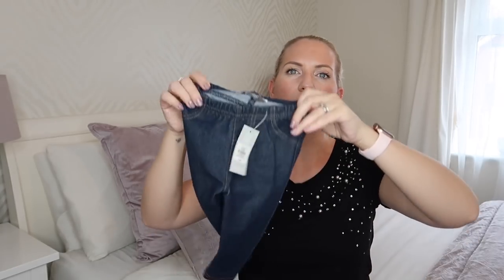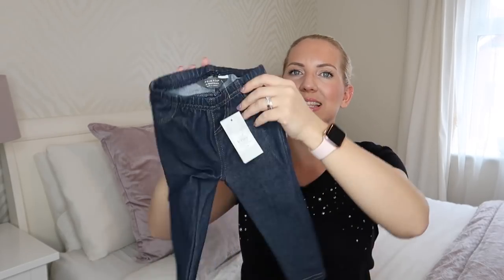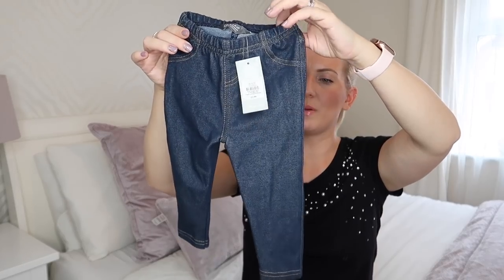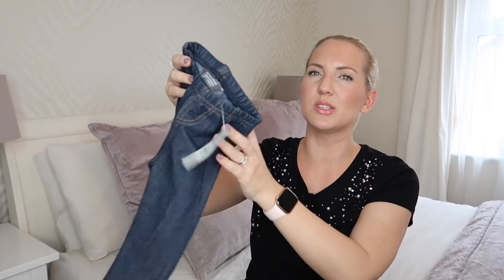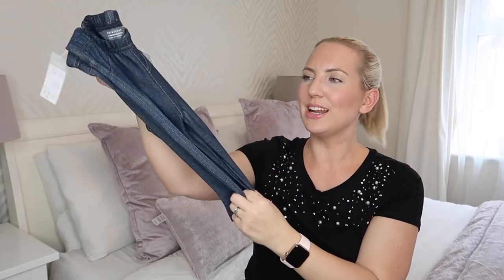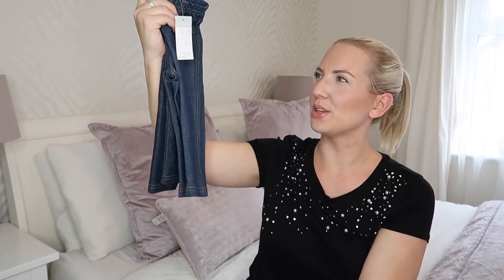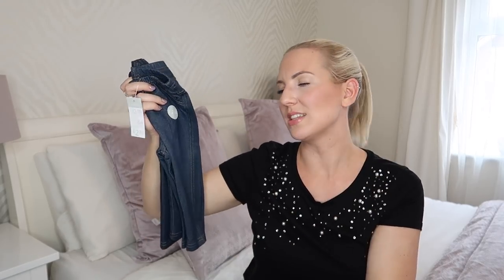Moving on to Primark for Ella — I got her some more of these little jeans, this time in 12 to 18 months because they're a little bigger. I think I got 9 to 12 months before and they're getting a bit small. I got two pairs because I really like her in jeans like this — they go with lots of different things, keeping it plain on the bottom and jazzing it up with tops and jumpers.